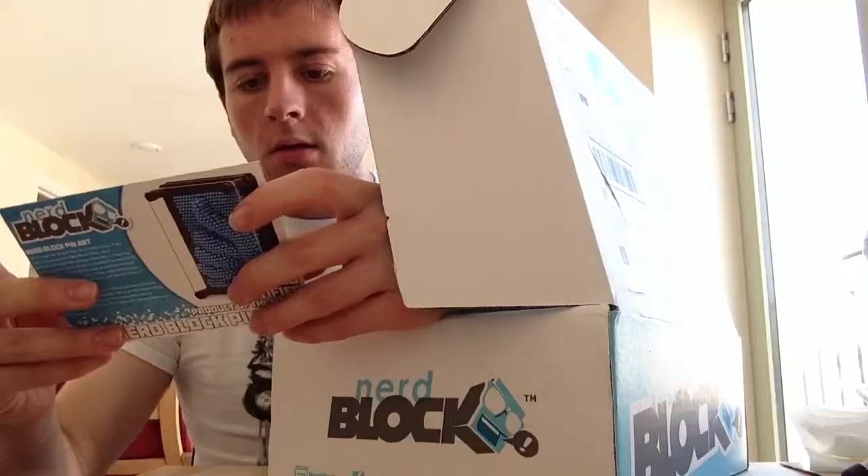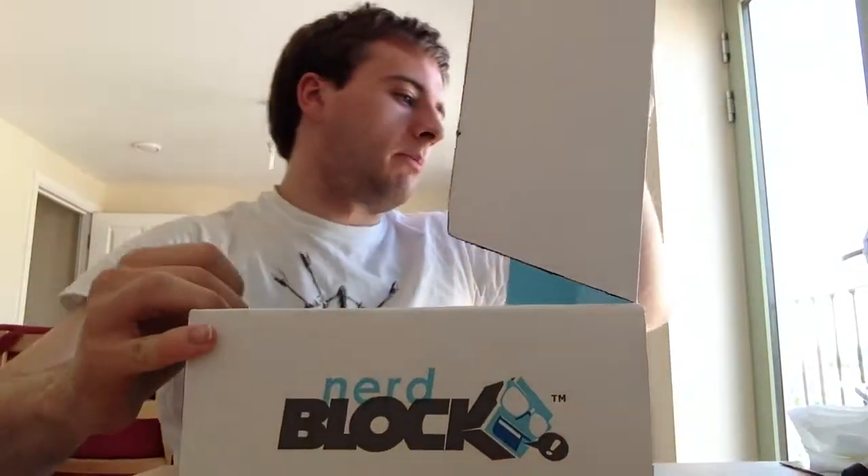These new boxes are so much easier to open. Oh, it's telling me what's in here, and I don't want to know. I want to do it bit by bit, please.